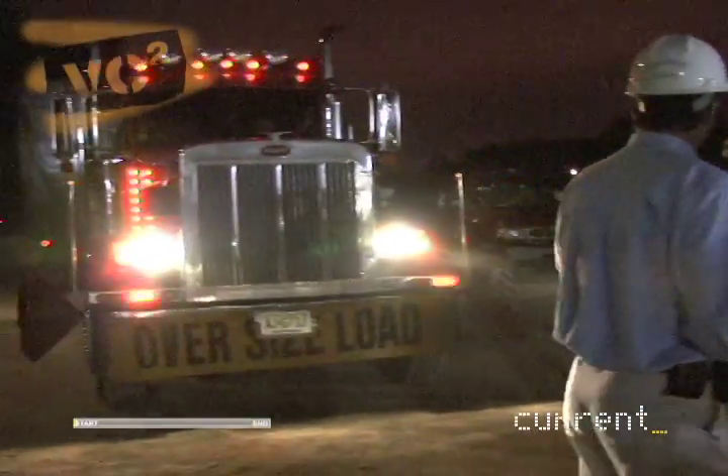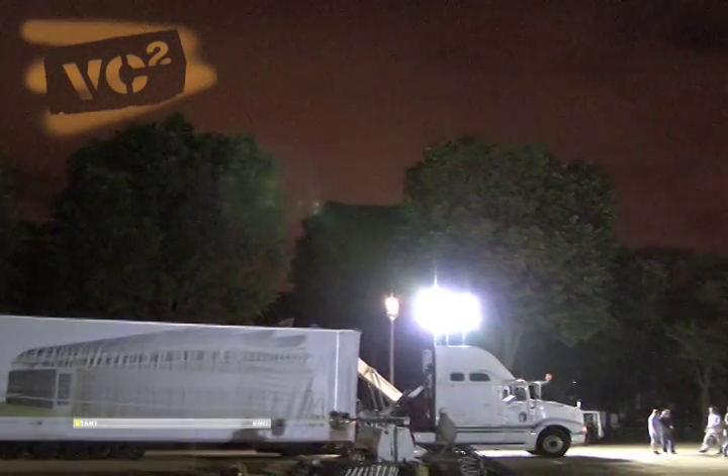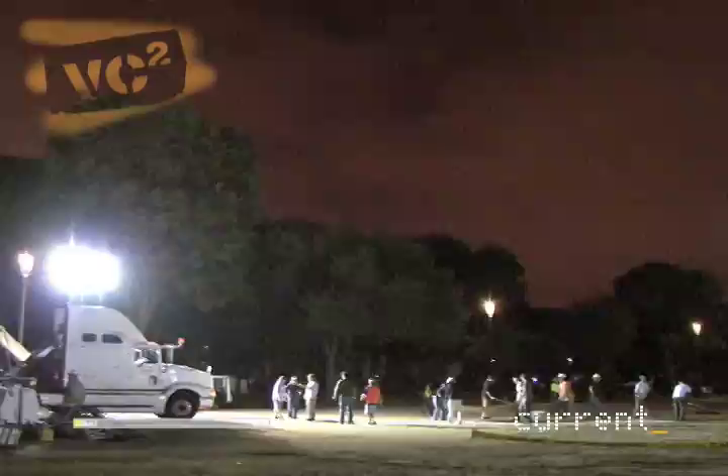That marks the start of the Solar Decathlon. Twenty college teams are here competing to build a fully functional solar-powered house. With only eight days to build a house, every second counts.